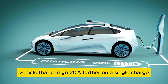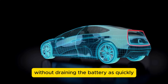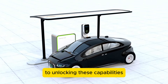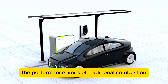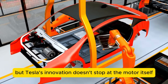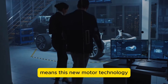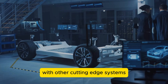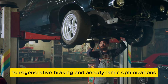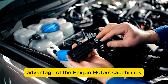Imagine driving an electric vehicle that can go 20% further on a single charge, or accelerate even more rapidly without draining the battery as quickly. The hairpin motor design could be the key to unlocking these capabilities, pushing EVs beyond the performance limits of traditional combustion engines. Tesla's holistic approach means this new motor technology will be integrated seamlessly with advanced battery management, regenerative braking, and aerodynamic optimizations — every aspect of the vehicle fine-tuned to take full advantage of the hairpin's capabilities.